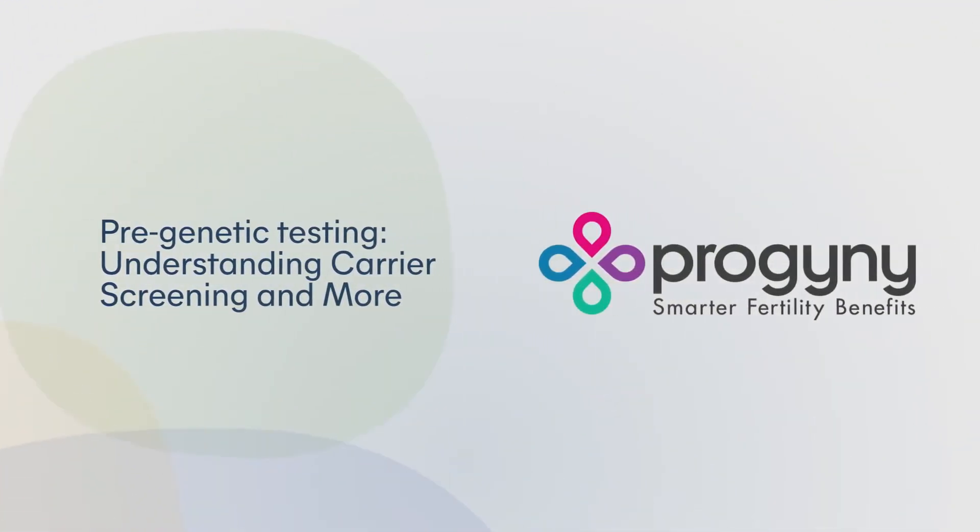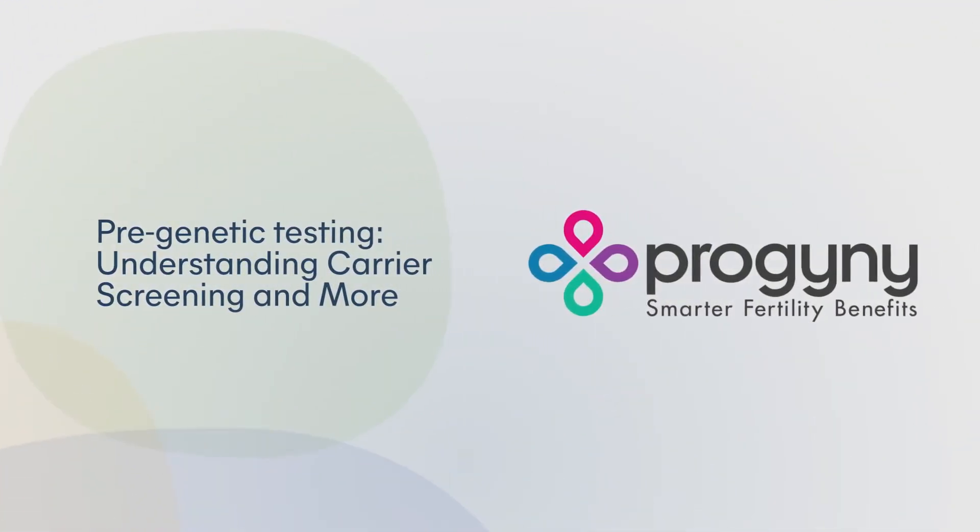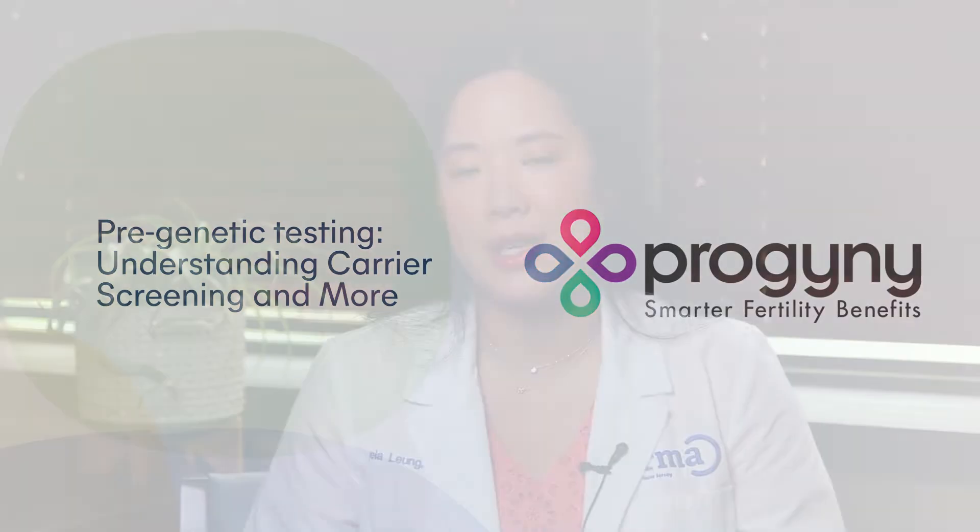Hi, I'm Dr. Angela Leung, and I am one of the REI physicians at RMA of New Jersey. The way I explain carrier screening to my patients is that it's a risk assessment to see if they carry any genetic mutations that they could pass on to the next generation.